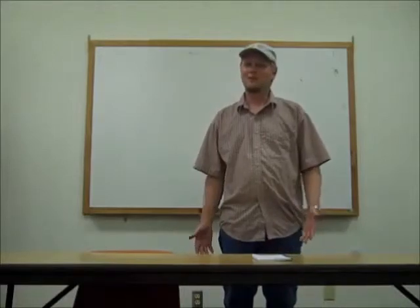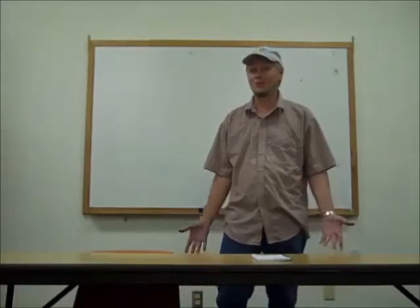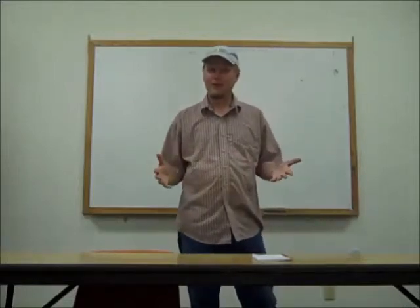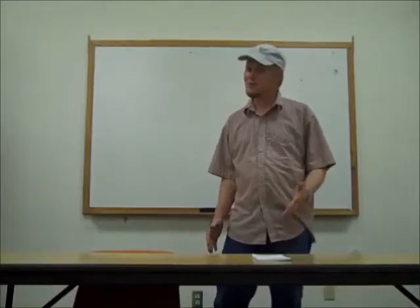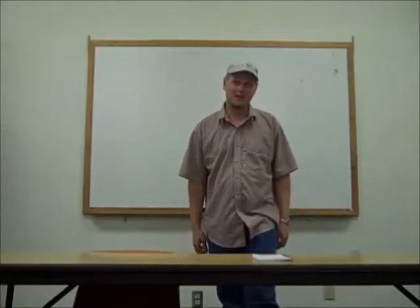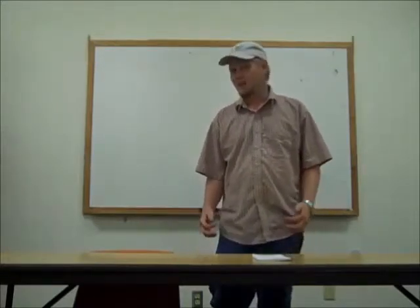Hi, I'm Mike Osley, research agronomist at the Carrington Research Extension Center. Today I'm covering a topic that a lot of people have been interested in over the last couple of years. In particular, I'm talking about corn fungicide applications for plant health improvements.